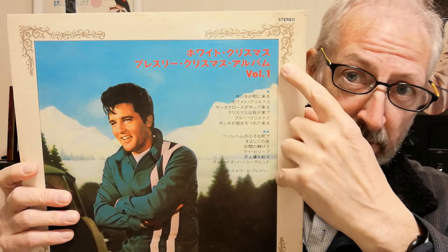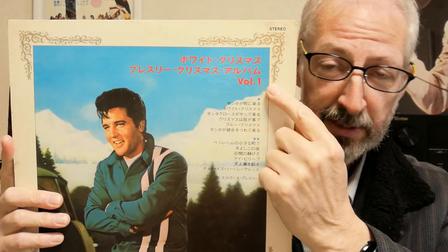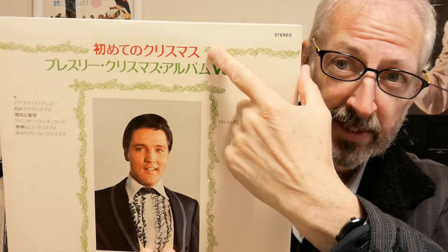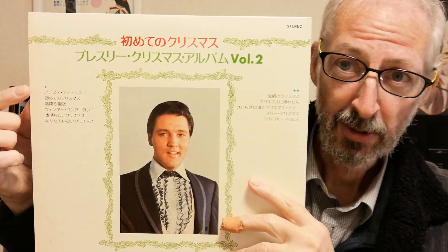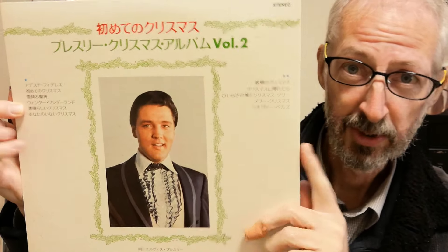If we turn to the back cover, in red at the top the middle row of text reads 'Presley Christmas Album Volume One,' and the top row reads 'White Christmas.' So the Japanese title of this release was 'White Christmas — Presley Christmas Album Volume One.' For 'Wonderful World of Christmas,' the green text reads 'Presley Christmas Album Volume Two,' and the red text reads 'Hajimete no Christmas,' meaning 'the first Christmas' — in other words, 'The First Noel.' So the Japanese album is titled after the second song on side one. 'Wonderful World of Christmas' is the fifth song on side one, and in Japanese that is 'Subarashii Christmas,' which just means 'Wonderful Christmas.'